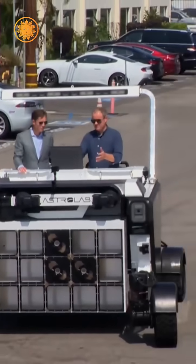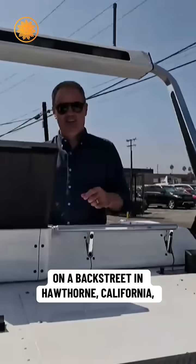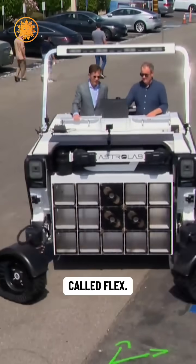You just point the joystick whichever way you want to go — super intuitive. Jarrett Matthews is the founder of Astrolab. On a back street in Hawthorne, California, he took us for a spin in a Zamboni-looking prototype of his company's 21st century lunar rover called Flex.